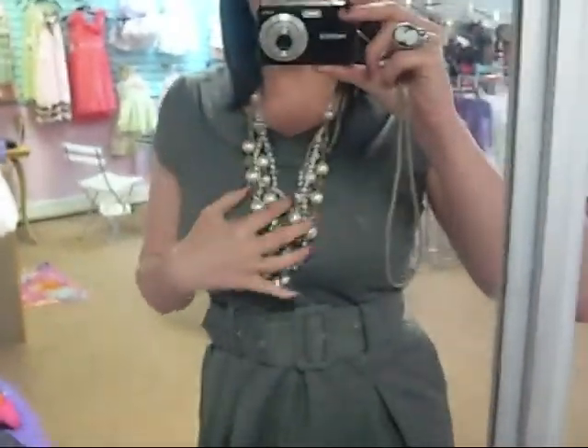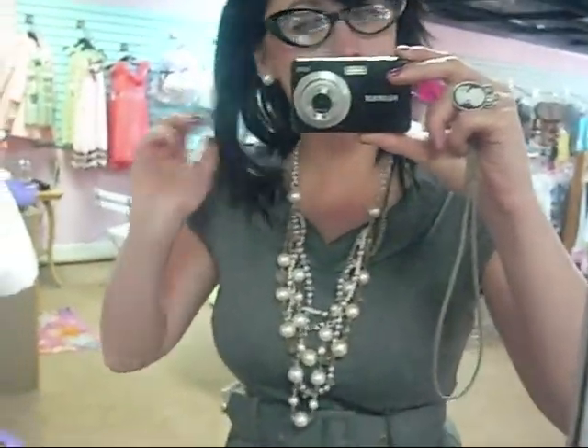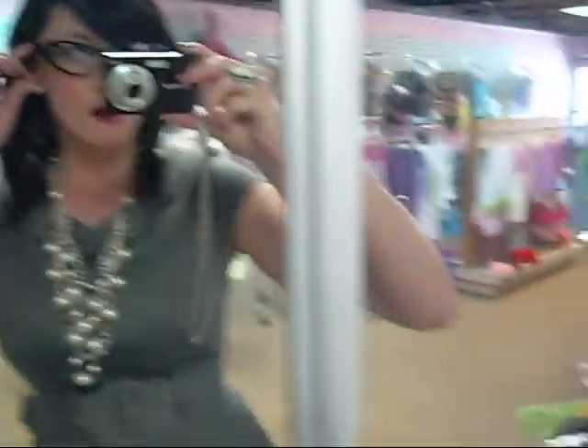Let's start out with jewelry. I've got on these pearls from Avon, pearl earrings from Factory Connection. I have on this cameo ring from Parklane. My cat eye glasses from, oh my gosh, Claire's.